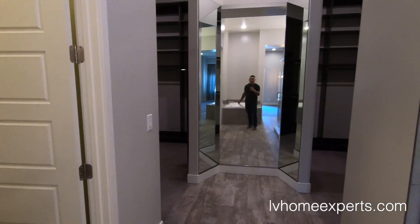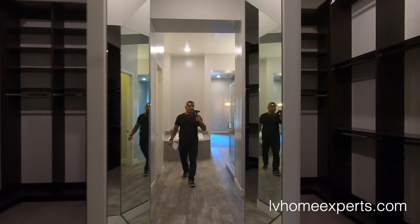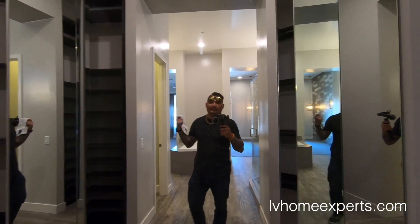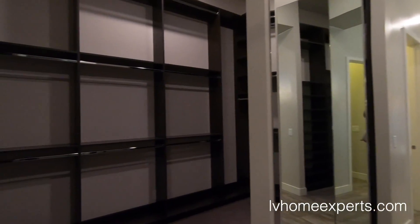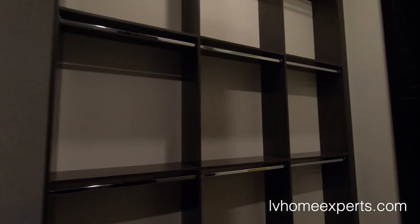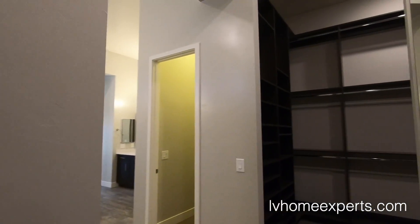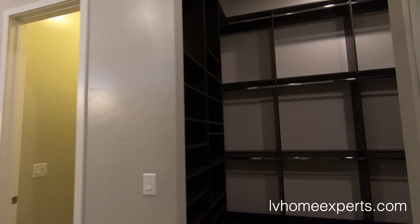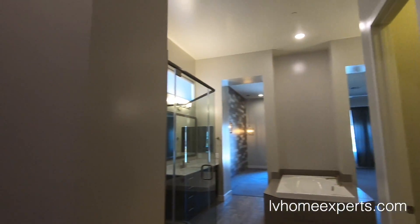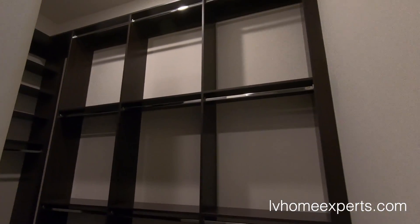Check out this massive custom closet — walking all the way around, basically floor to ceiling on one side and floor to ceiling on the other side as well. Crazy, right?